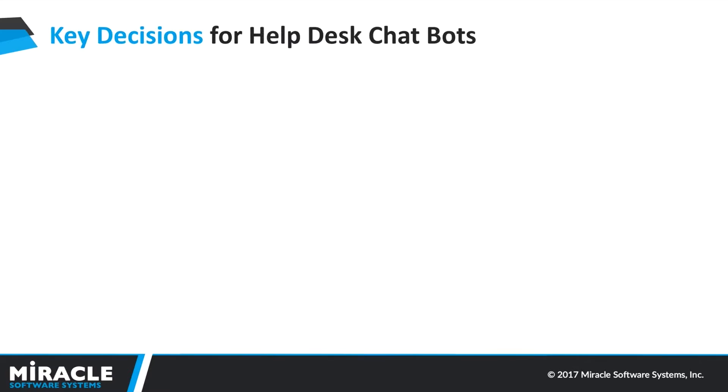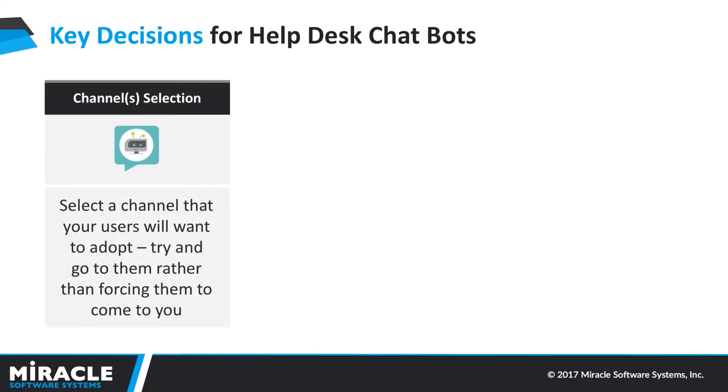Some key decisions when building a helpdesk chatbot: first and foremost is channel selection. It's important that you don't have to put in a lot of effort to make your users adopt the channel. Whether it's consumer, employee, or partner based, take the bot to where users currently are. If most customers are on Facebook, make Facebook your channel. If employees are logging tickets in an internal CRM application every day, place your chatbot there so it pops up whenever a user considers calling the helpdesk.